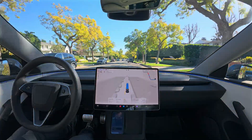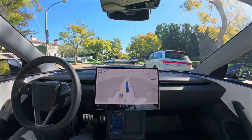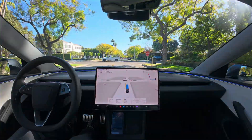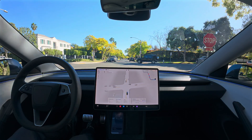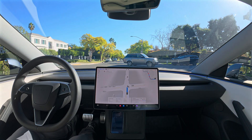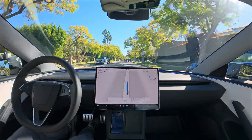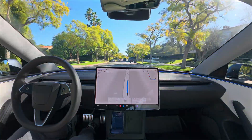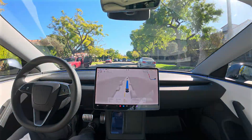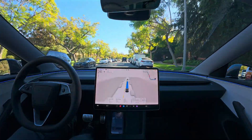You can see the speed bumps here, how it's slowing down for them — even little things like that, all handled by the car using just the cameras. This is some of the most advanced real-world AI ever shipped in a consumer product, and it's available to anybody who buys a Tesla, even the cheapest one. As long as it's an AI3 or AI4 car — essentially any car built since late 2016 or 2017 — it can run this software. In some cases, computer upgrades are needed, but if it has the AI3 or AI4 chip, it can run the software.